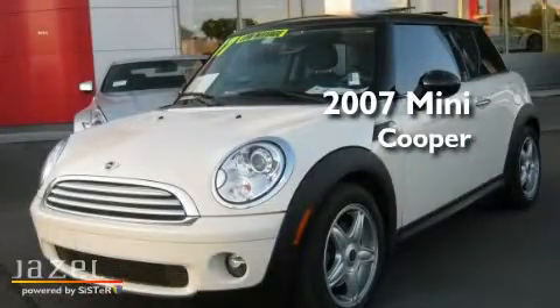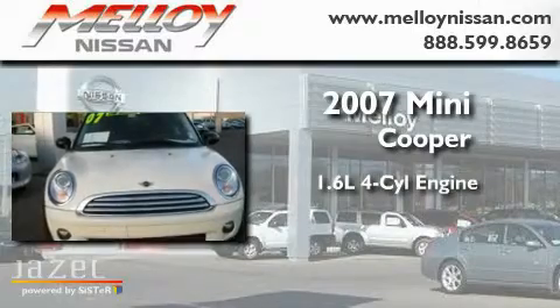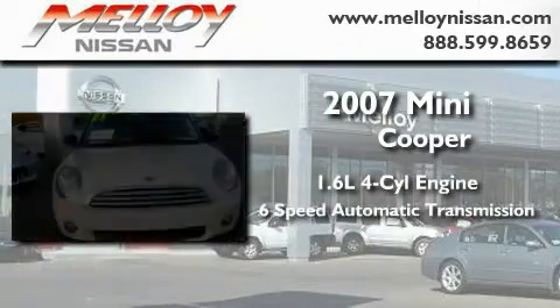This is a 2007 Mini Cooper. It has a 1.6-liter four-cylinder engine and a six-speed automatic transmission.